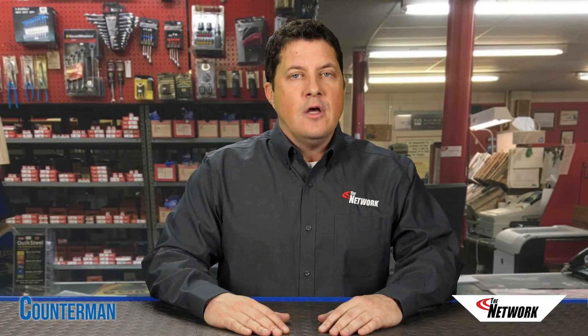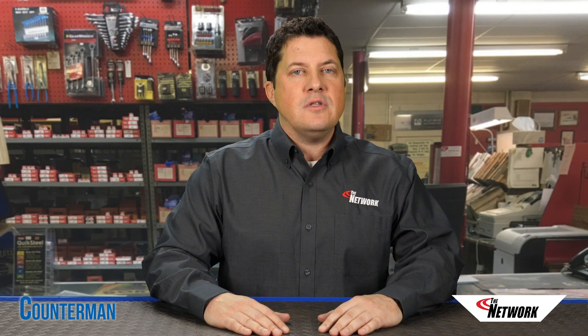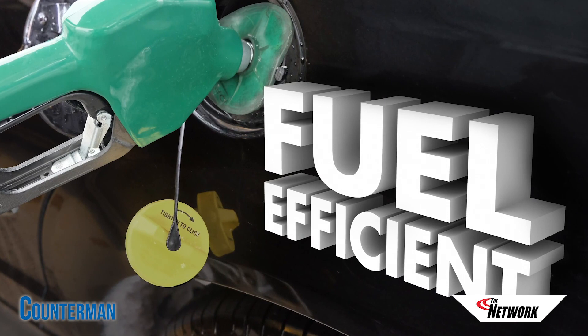Some fuel treatments contain cetane boosters as well as anti-gelling additives that make cold starts easier in the winter months. Many of these products promise better fuel economy and improved engine performance, among other benefits.